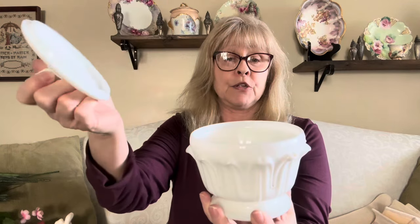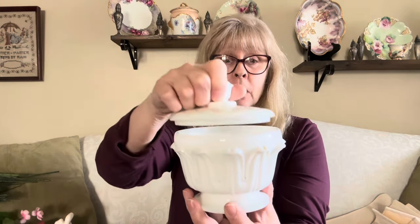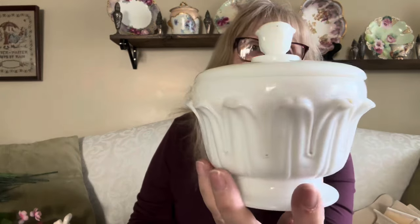I also got this piece of milk glass. I'm going to call it a lidded candy dish — it could have been used as a powder jar. It isn't marked, so I don't know who makes it. It could be Westmoreland, Indiana Glass, or Imperial Glass. But it's got no cracks, chips, or flea bites, so that's a plus.